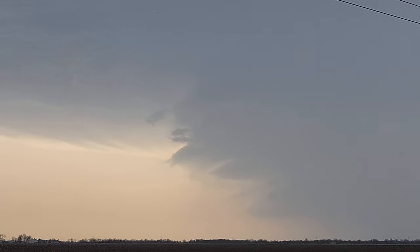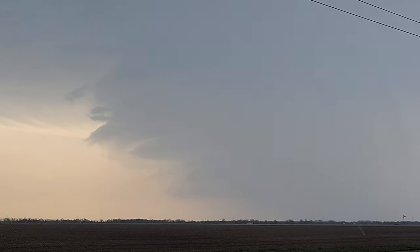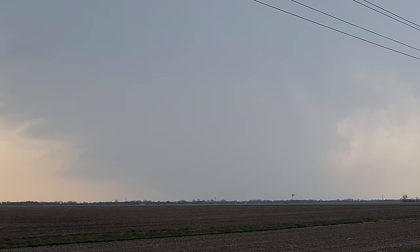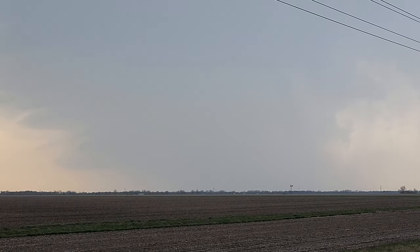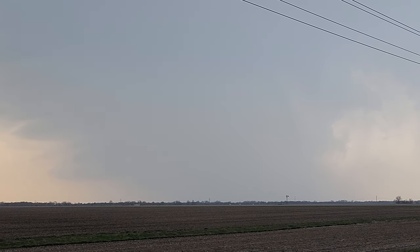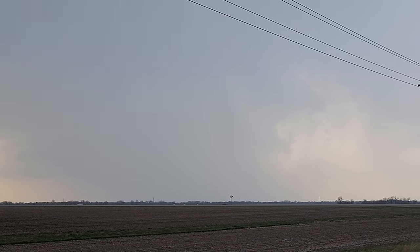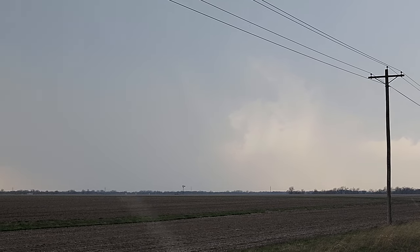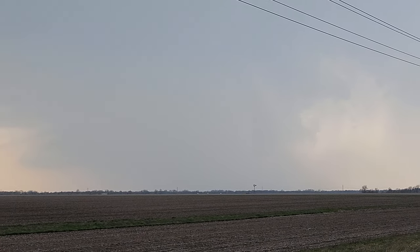It's only a matter of time before this thing just starts dumping on my area. I live about 20 miles east of here, so I'm gonna try to get there and see what it looks like. It'll probably go just west of my town, but I'm gonna try to find a spot that's wide open like this so I can get a good view.